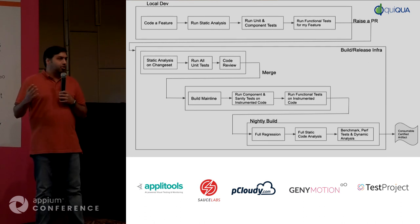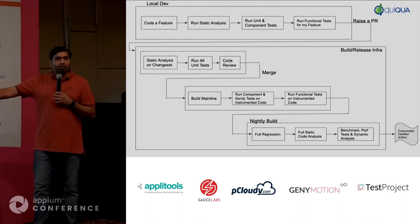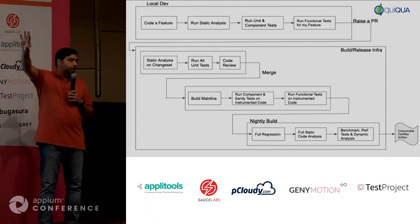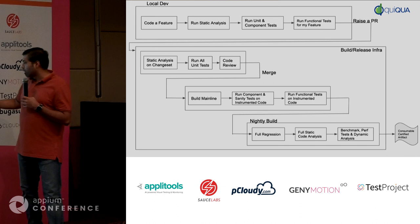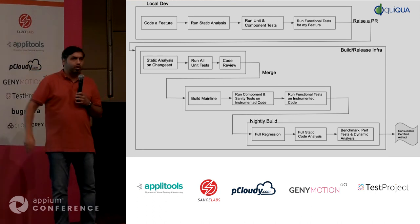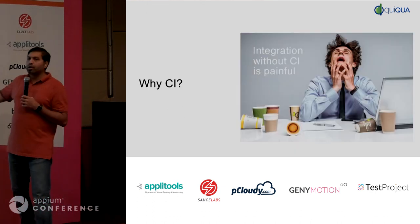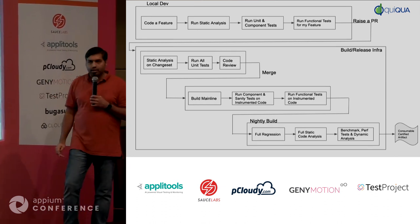We can further automate the rest of the pipeline — upload it to whatever distribution you're using, push it to the app store, deploy to 1% of your users, monitor data coming in, and if everything looks good, roll it out to the rest of your users. The entire pipeline can essentially be automated. We want to stop here because beyond this we're getting into continuous deployment stages. This is a zoomed-out view of what a CI system looks like in a typical workplace.